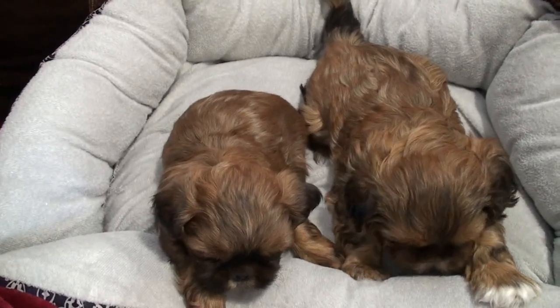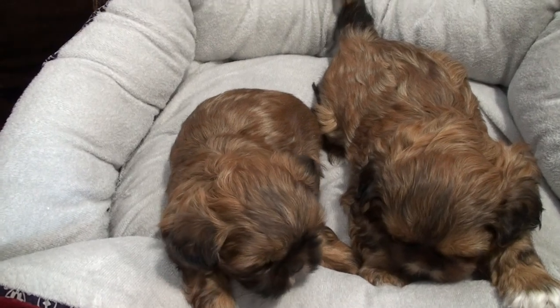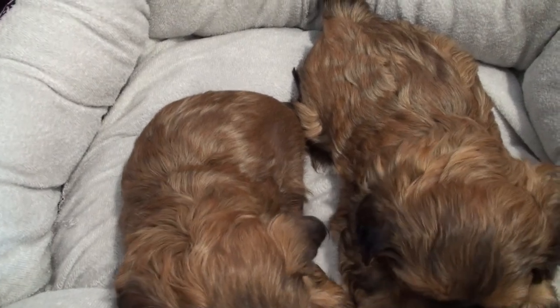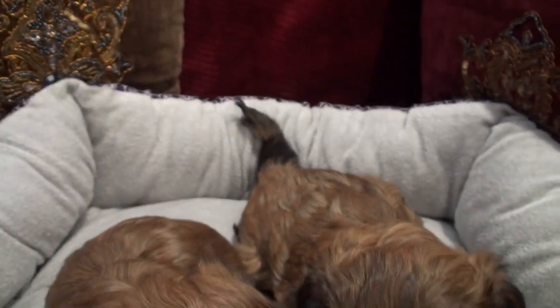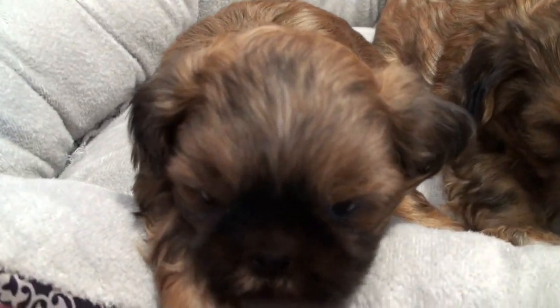This is Bella and Max's first litter together — it's actually Bella's first litter. They are both going to be a really beautiful red color; it's kind of a unique color. They shouldn't get too much lighter than they are now. They both have black masks, and the little girl has more of a prominent black mask.